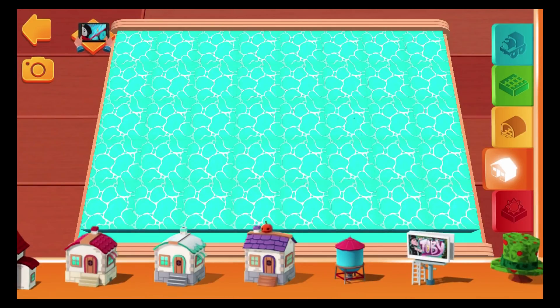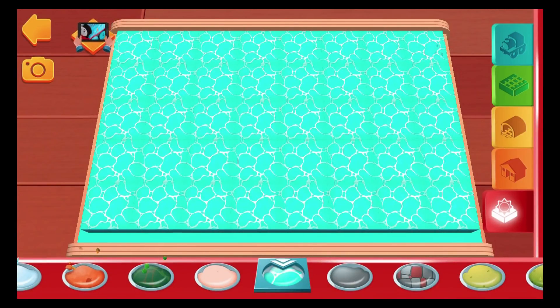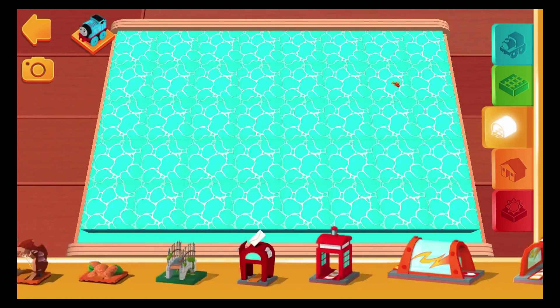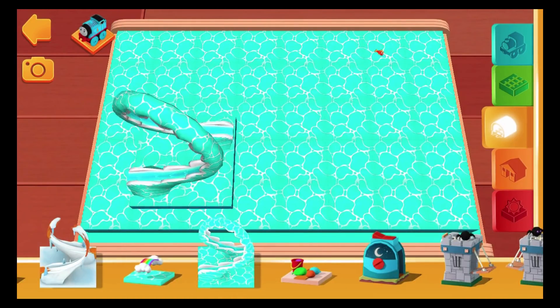The green shelf is where the base is. In the orange shelf you'll find all sorts of buildings, trees and other decorations. Here you will find bridges, tunnels, obstacles and lots of other fun things.